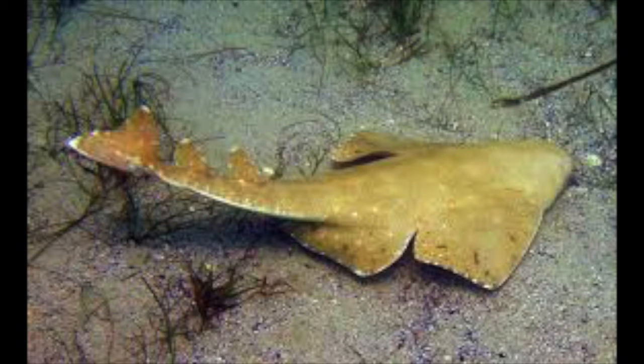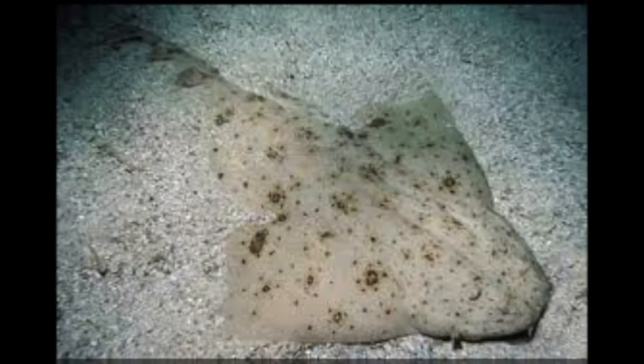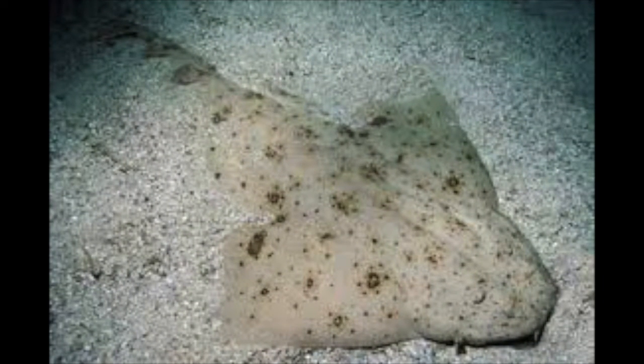One animal that might try to eat it is an angel shark. Angel sharks are flat and sort of lazy. Because of their brown color and flat bodies, they are excellent at burying themselves in the sand to the point where they are almost invisible. They lie in wait until an unsuspecting fish swims by, then they strike.